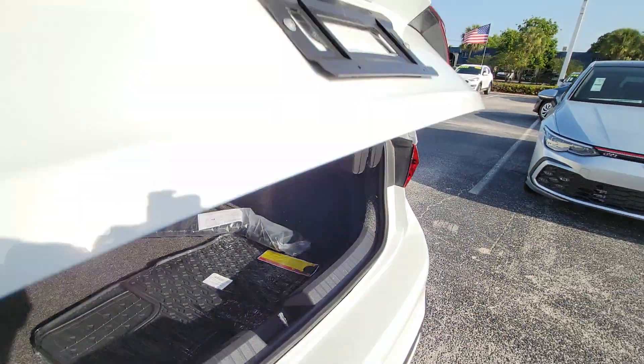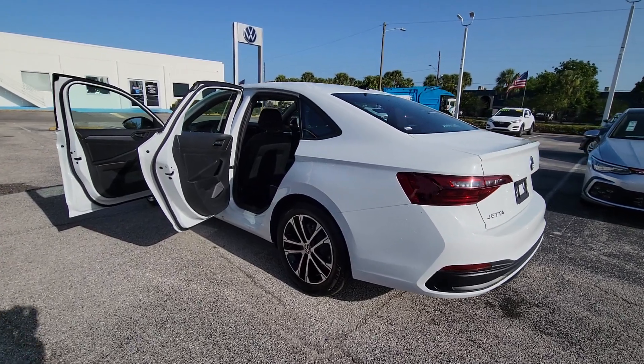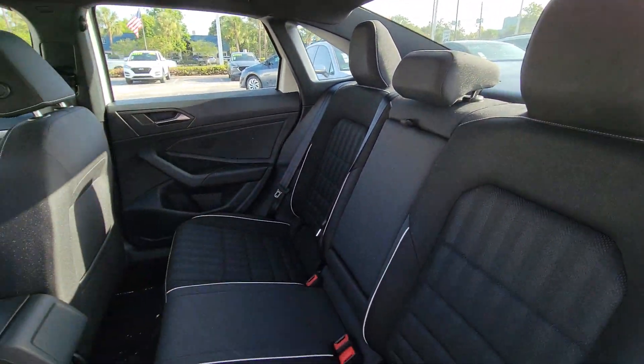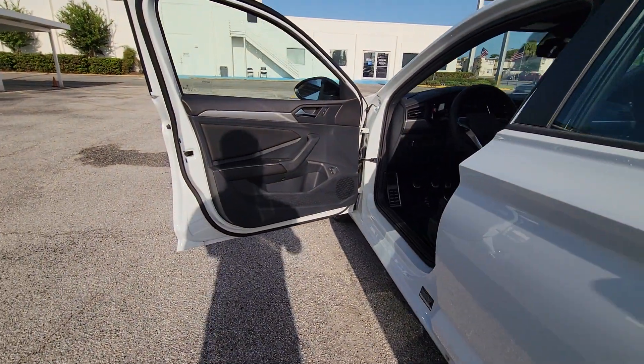These are just some of the great options this vehicle comes with: pre-collision system, keyless entry, backup camera, heated mirrors, steering wheel audio controls, Wi-Fi hotspot, Bluetooth connection, blind spot monitor, aluminum wheels, and stability control.